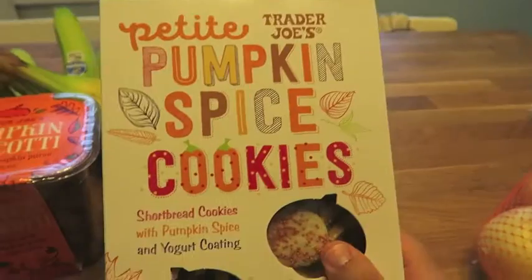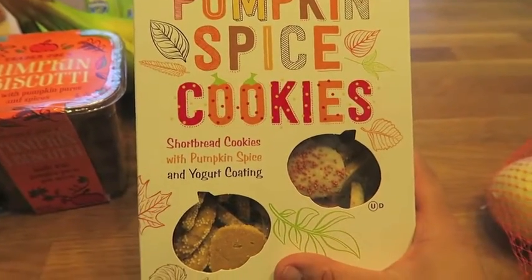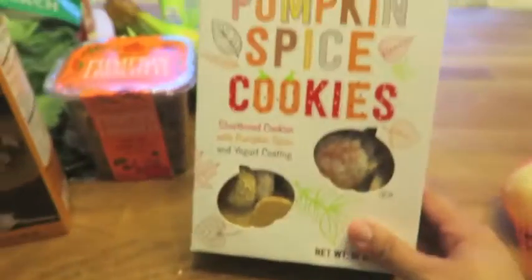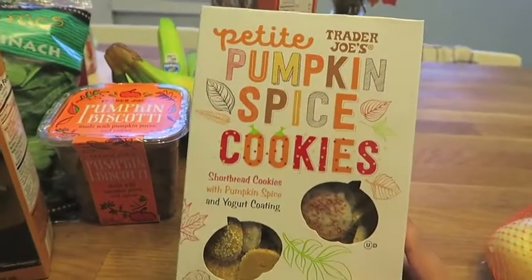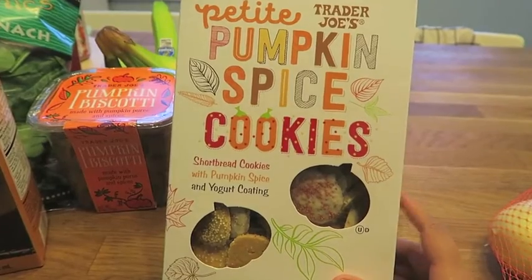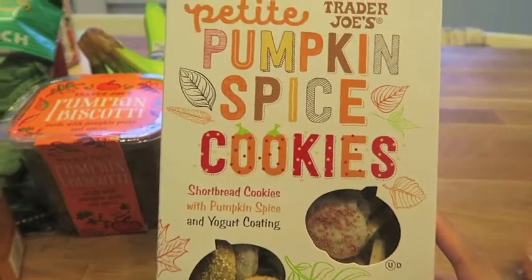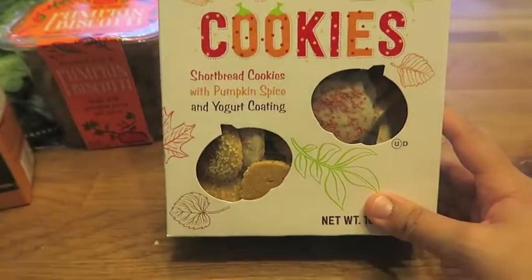And then Petite Pumpkin Spice Cookies — they're shortbread cookies with pumpkin spice and yogurt coating. I figured if Kayla liked the pumpkin fudge stripe cookies I bought a while back, she would probably love these too. So we're going to give these a shot.